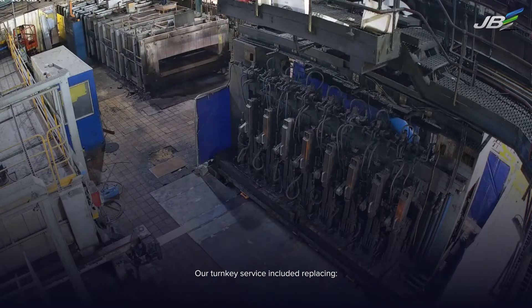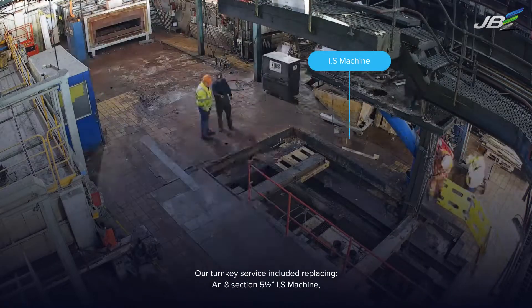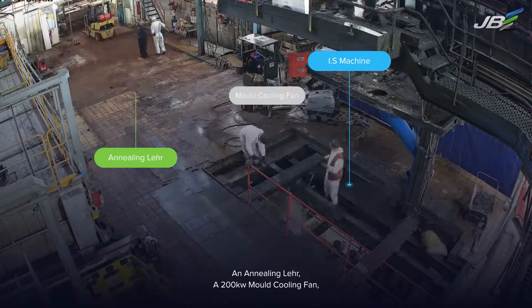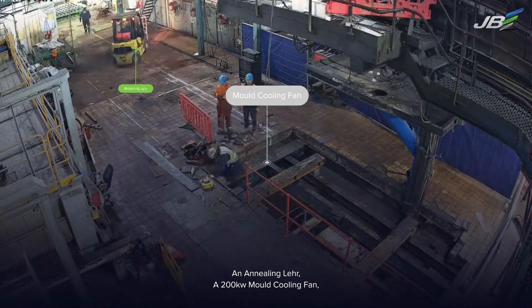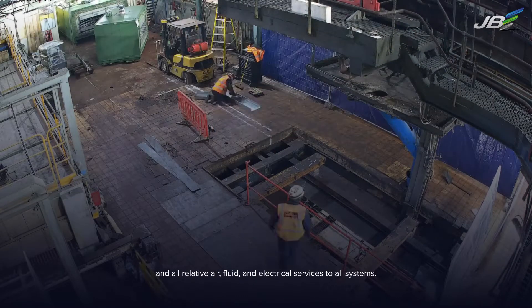Our turnkey service included replacing an eight section, five and a half inch IS machine, an annealing leer, a 200 kilowatt mould cooling fan, and all relative air, fluid and electrical services to all systems.